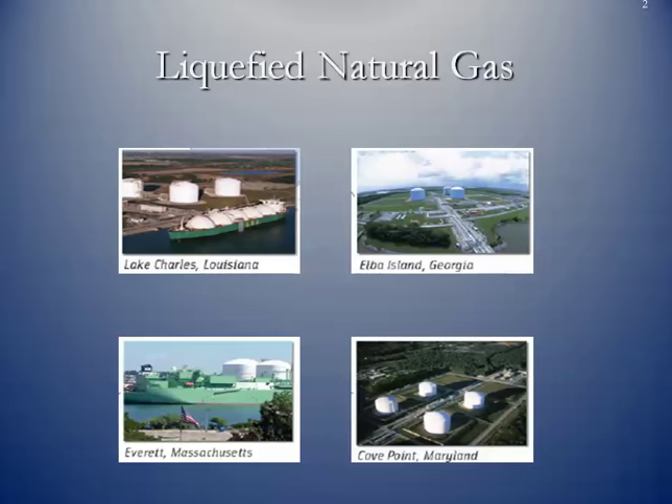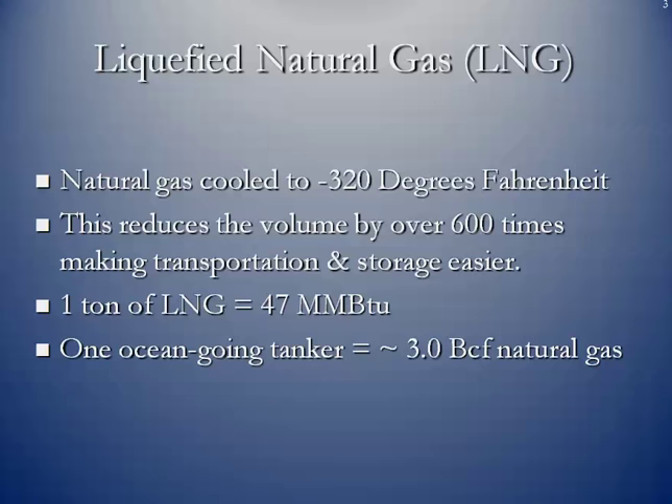What is liquefied natural gas? It's natural gas that's cooled to minus 320 degrees Fahrenheit. What this does is it reduces the volume by over 600 times, which makes it easier to transport and store. In other words, if we had a cubic foot of natural gas, there's a certain amount of BTU within that. But the same cubic foot of liquefied natural gas would have 600 times the heating value.